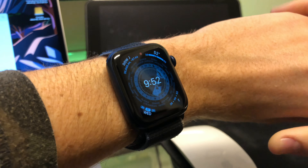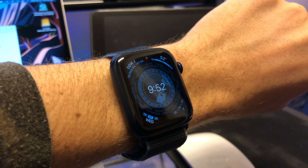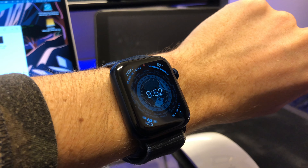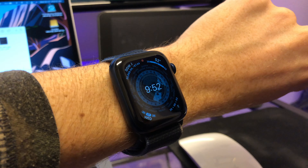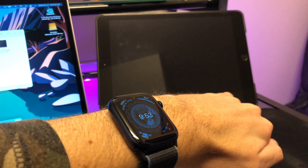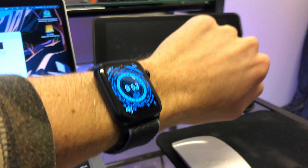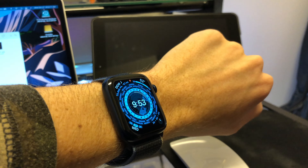There was a problem where the time wasn't displaying correctly in standby mode — I noticed it was typically a minute or two off. Then when you raised your wrist to look at it, it would go back to the correct time. I haven't had that issue since updating, so I'm glad to see that's fixed. It's nice to just quickly glance down at your watch without having to raise it to see the correct time.